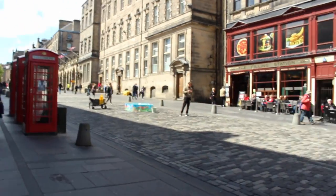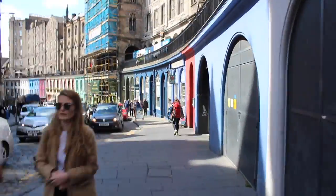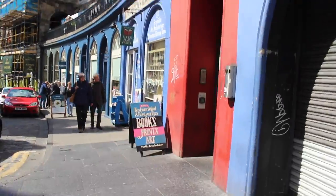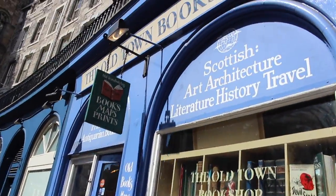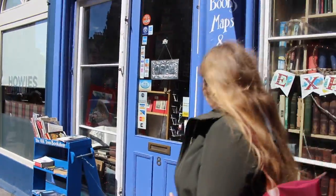We started off on the Royal Mile, but our first port of call was Westport via the Grassmarket, which meant a trip down the beautiful Victoria Street — apparently one of the inspirations for JK Rowling's Diagon Alley — where we also stumbled across an antiquarian bookshop named the Old Town Bookshop.